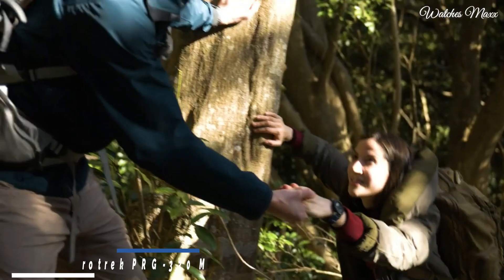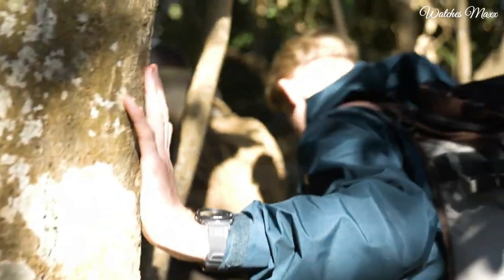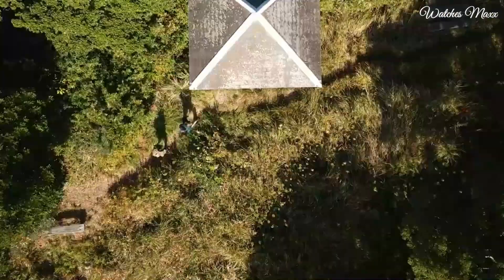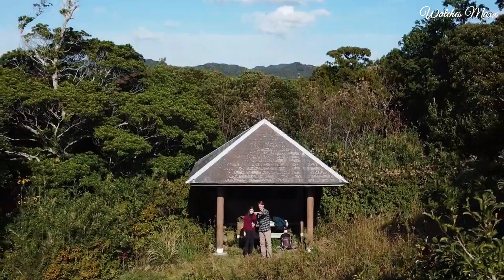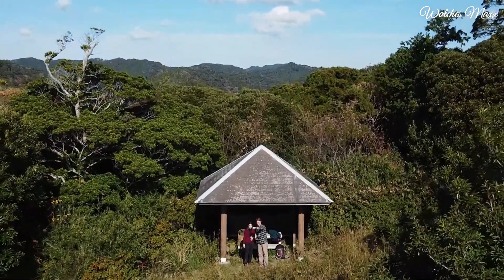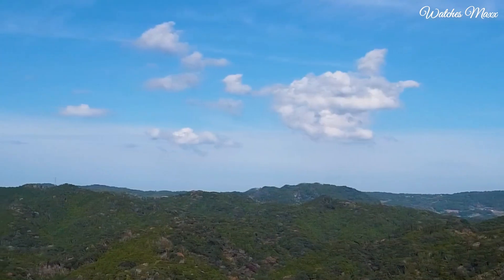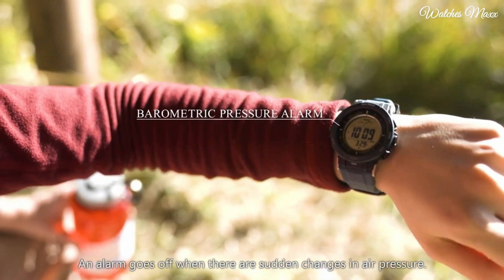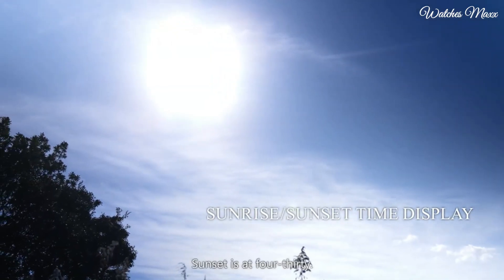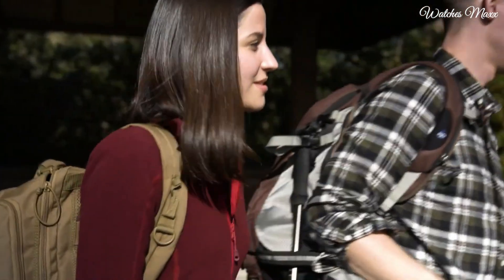Number 1: Casio ProTrek PRG-330 Men's Watch. It has Japanese solar quartz movement and 3443 caliber. Polymer and aluminum case of round shape. Case dimensions are 47.1mm in diameter and 12.7mm in thickness. The dial of this Casio watch is LCD, display type digital. This timepiece has mineral glass, polymer band, band color black, water resistance 100 meters.